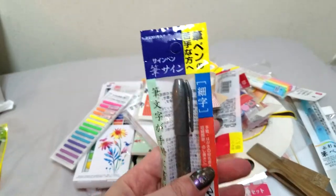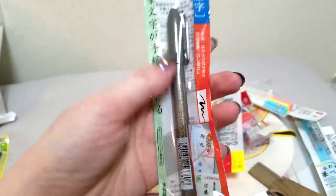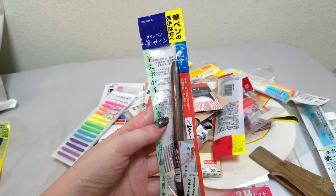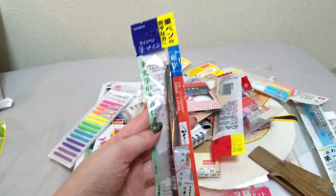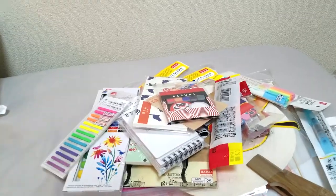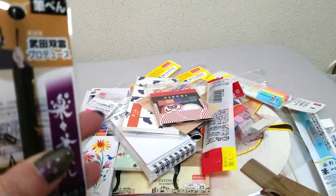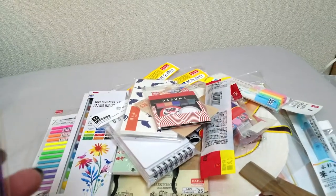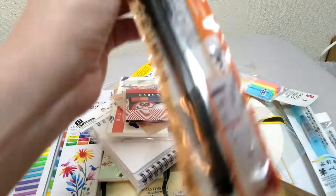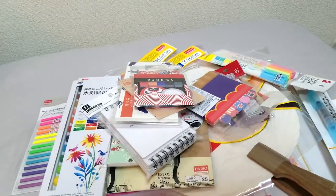Daiso does sell these Zebra fude pens which I have been told are Copic marker proof, alcohol marker proof, and waterproof. So if you're looking for inexpensive Zebra pens, Daiso's got them. Platinum — which is another brand that I really like — and then Daiso brand Japan brush pens, and another Zebra brush pen. I'll let you guys know how I like them.